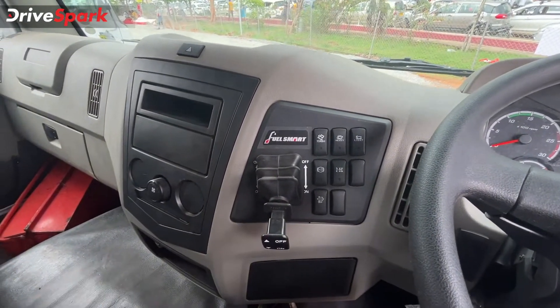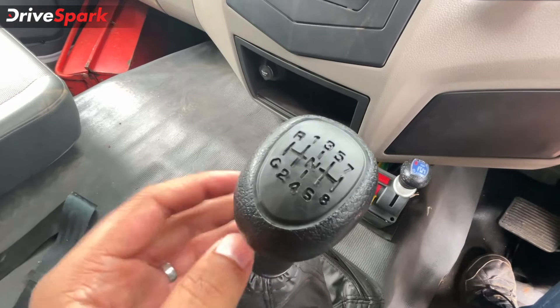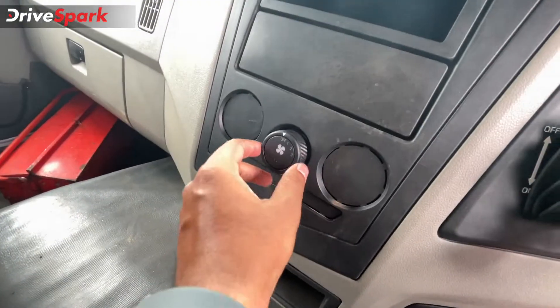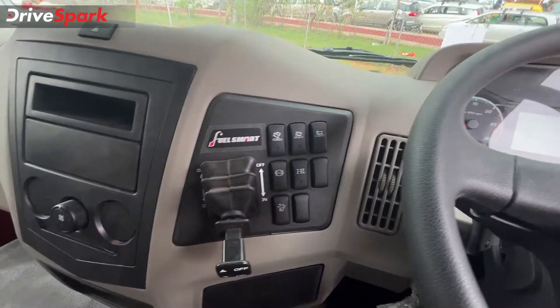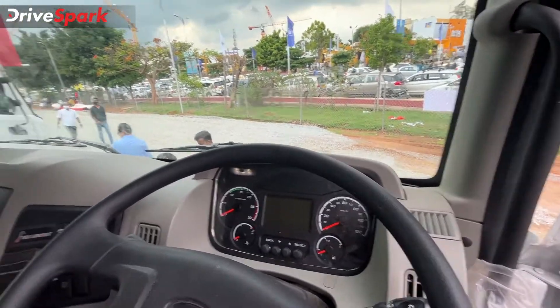You just turn it on so that it reduces the torque output and therefore increases fuel economy. Here you have its 9-speed gearbox — it shows 8-speed but it's got a crawler gear as well, making it a 9-speed. You've got a blower as standard; air conditioning is an optional fitment. The AC vents are already equipped as standard with the truck.